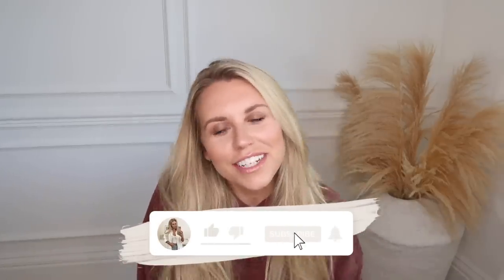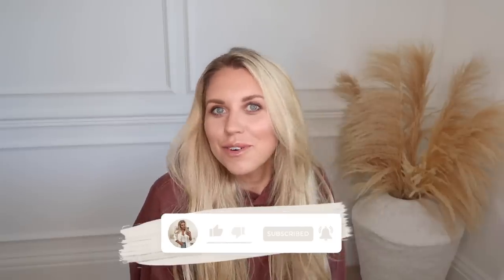Hi guys, welcome back to my channel and a brand new video. Today we are filming a pretty big Primark haul. I actually bought loads of stuff that I'm going to be including within my gift guides coming up very soon. I like to upload them early November so you guys have a good amount of time for shopping before Christmas. I'll be doing gift guides for her, for him, stocking fillers, Secret Santas on a budget, and a supporting small businesses gift guide as well.